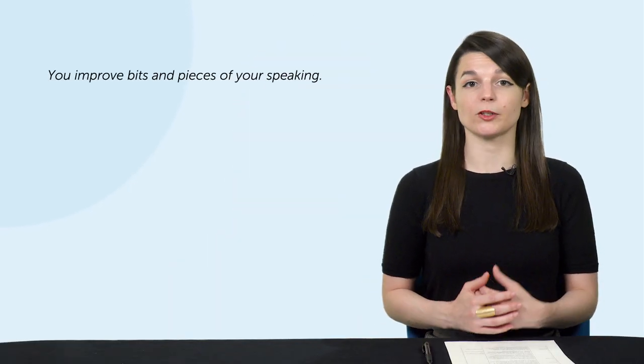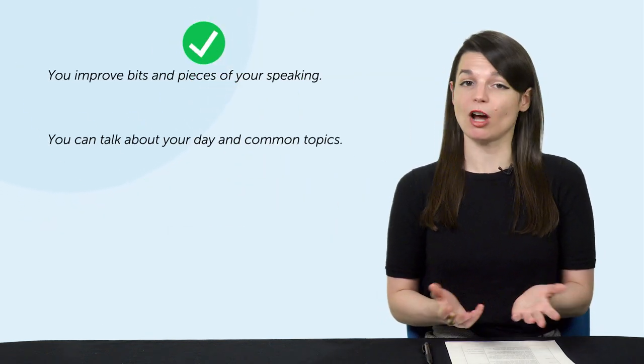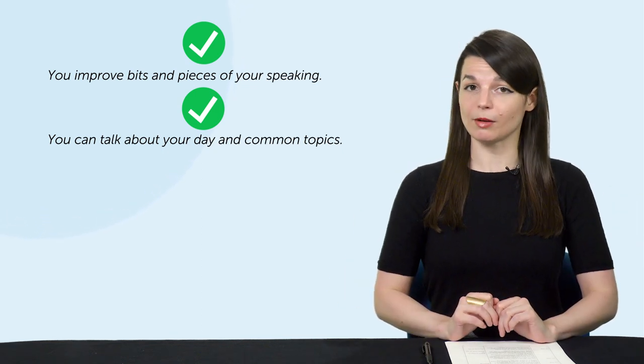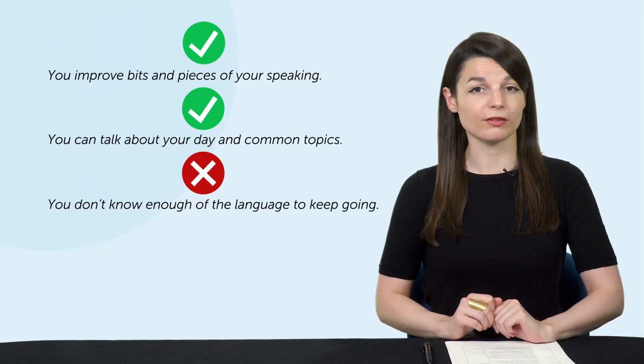Let's say you've studied the language for a few months, and now you finally have a chance to practice speaking. Maybe you have a tutor or a native speaker friend who is willing to practice with you. You start talking, and your friend helps you improve bits and pieces of your speaking, like pronunciation and grammar. And maybe you can talk about your day and common topics. But without proper preparation on both sides — the person learning and the person teaching — you're limited to what you can talk about. You don't know enough of the language to keep going, and they aren't prepared to help you speak more.